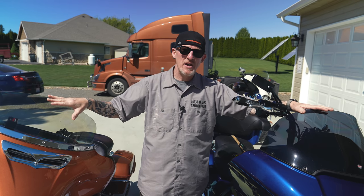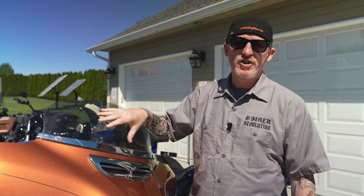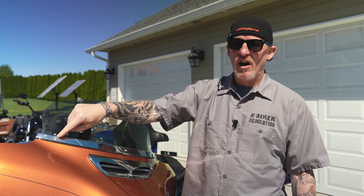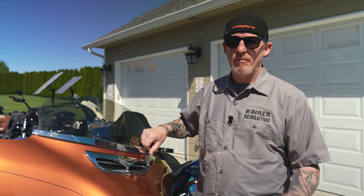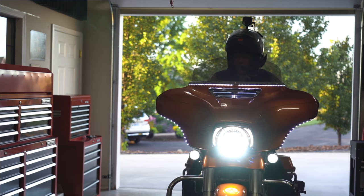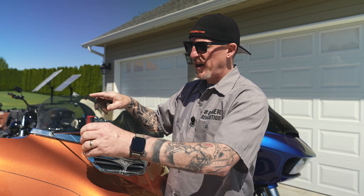Regardless of what type of windshield you want, it really does come down to personal preference, and we've got you covered no matter what kind of protection you want in the Law Abiding Biker Store. Both the Clockworks and the F4 Customs are going to perform great. It comes down to personal preference and your needs. So let's show you how to remove these windshields, install them, and how to properly measure so you order the right one.